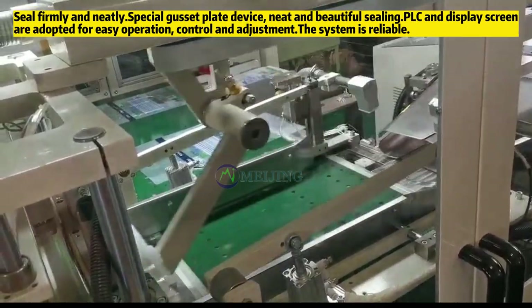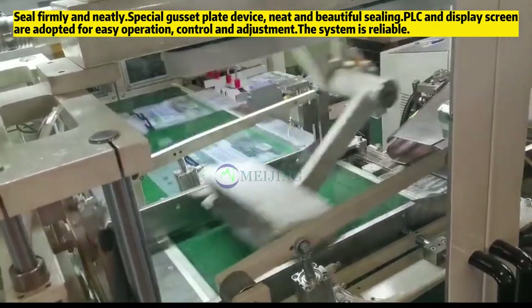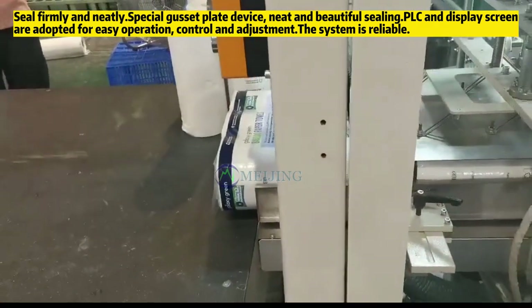The machine features a firm and neat seal, a special gusset plate device for a neat and beautiful finish. PLC and display screen are adopted for easy operation, control, and adjustment, making the system reliable.